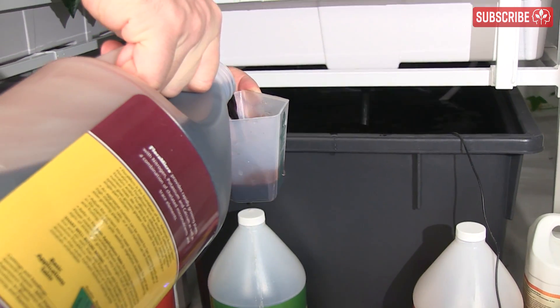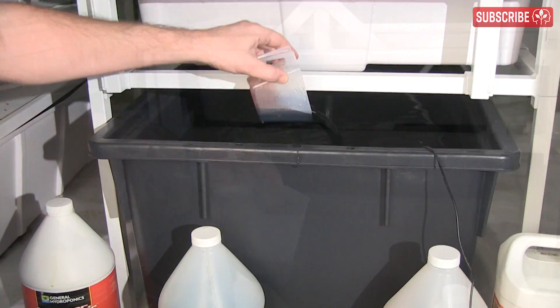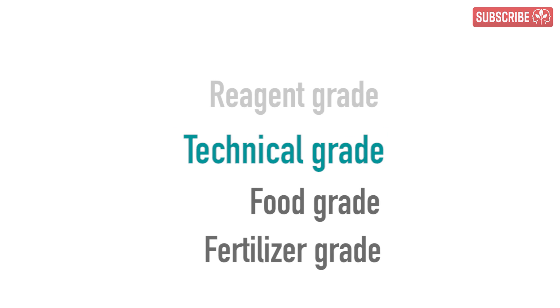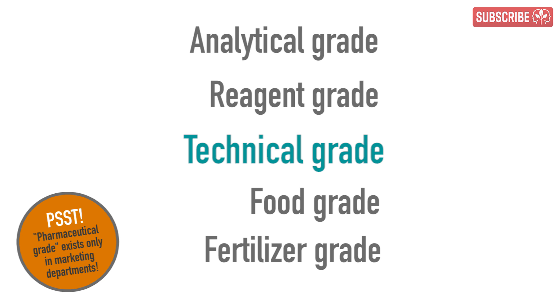Hydroponic nutrients are highly soluble and designed to be taken up much more rapidly. They will be higher concentration and the inputs will be technical grade purity — that's one above food grade, two above fertilizer grade, but one below reagent grade and two below the very top analytical grade, which is ultra pure for lab experiments.